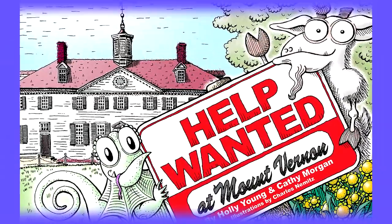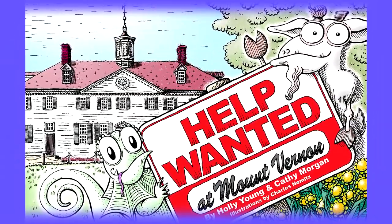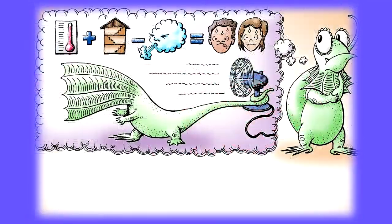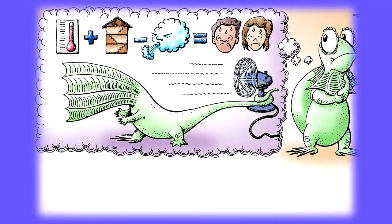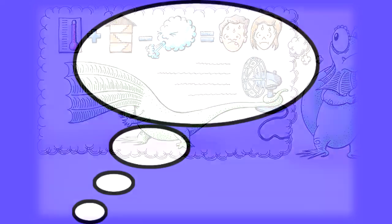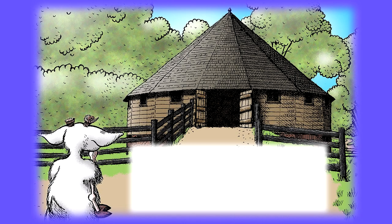As you read Help Wanted at Mount Vernon, you find out places where the characters run into some of the problems that confronted George Washington. As the characters brainstorm possible solutions, you will also get a chance. You can brainstorm your own solutions to problems and find out how George Washington solved the same problem. You can also ponder other possible solutions or questions to consider.